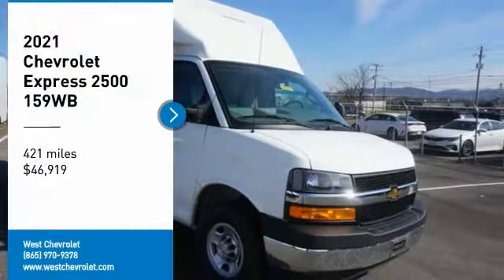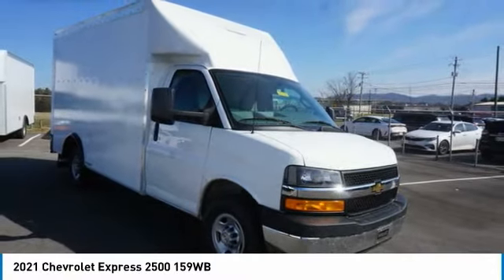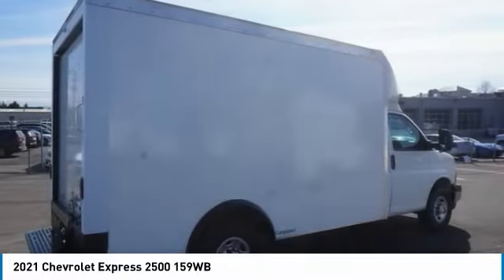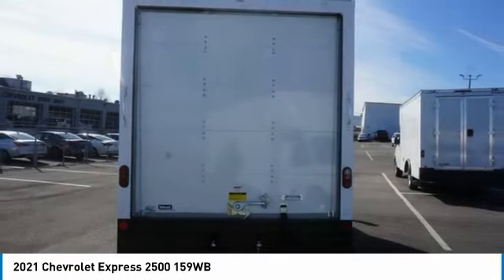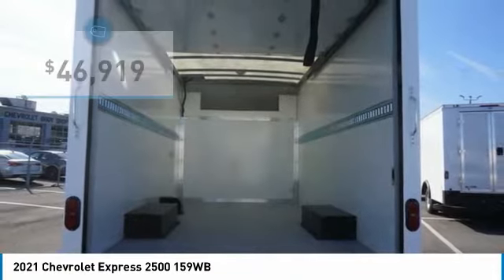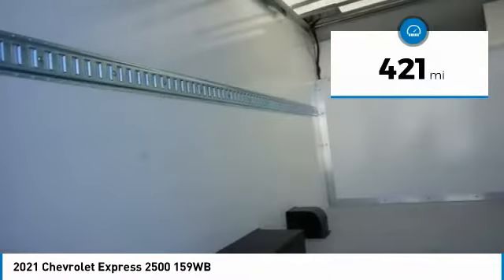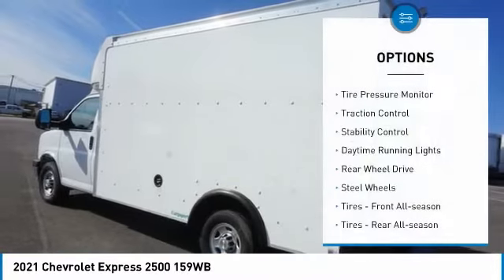You are going to love the 2021 Express. The Express offers massive spaciousness, style, safety, and a surprising amount of optional features, with enhanced towing and hauling capabilities. The Express is built to get the job done and is priced below fifty thousand dollars. This vehicle has less than 500 miles.